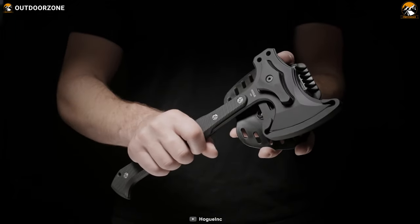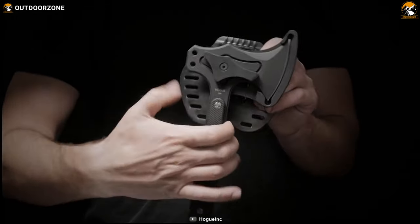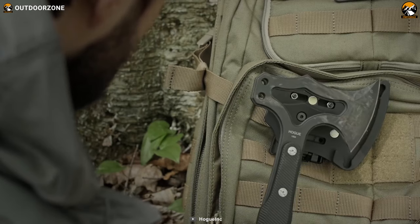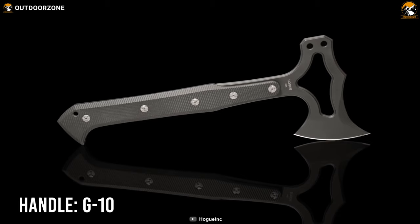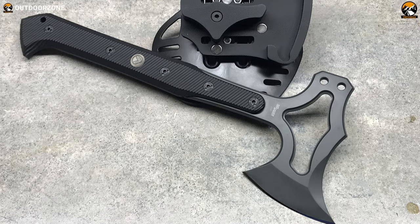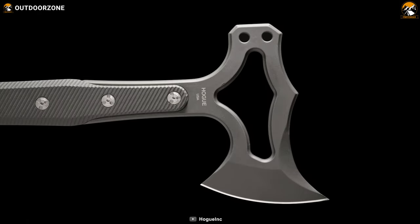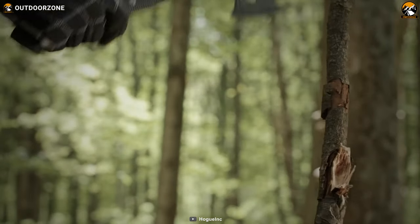The tomahawk features a unique G10 sheath with a strong magnet and locking mechanism to secure it properly. You'll never have to worry about carrying capability as the sheath easily clips onto your belt or backpack thanks to its contoured polymer waist paddle. The partial tang tomahawk features a G10 handle with Hogue's signature heat-treated hardware, providing excellent impact resistance and protecting the steel from chemical and moisture damage. In conclusion, the Hogue SIG EX-T01 features a lightweight axe head, a perfect hammering tool, and a unique sheath mechanism for your most challenging survivals.